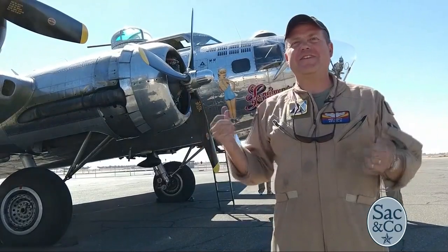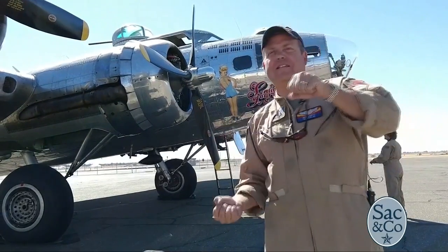Watching the flashes come from the ground — somebody told me that 28 seconds later, they're going to be exploding next to your airplane. So you had 26 seconds and you had to constantly move the airplane.